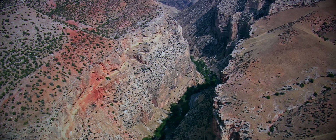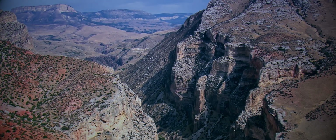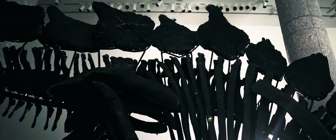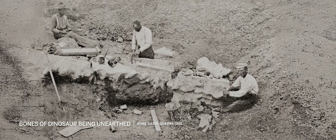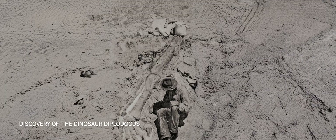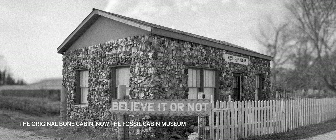The juvenile ceratosaur was found in 1996 in Wyoming in what is known as the Morrison Formation — a really famous Jurassic vein where we find a lot of dinosaurs like stegosaurus, and where Apex was found. Within this area, the ceratosaur was found in the Bone Cabin Quarry, known as the greatest concentration of extinct animals found in the world. It was first opened by the American Museum of Natural History, and ceratosaur is probably the rarest dinosaur to come from this formation.